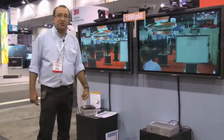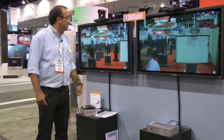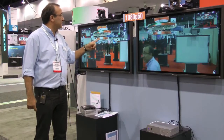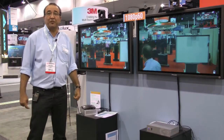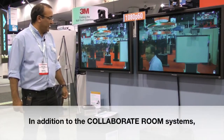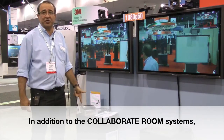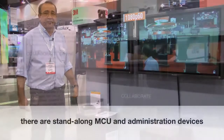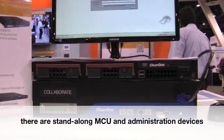This unit includes full HD resolution — 1080p at 60 frames per second. As you can see, the quality of the video — I hope you can see it through this camera — is very high. You can have up to a 9-way MCU, recording, streaming, and data sharing, all in one box at a very affordable price.